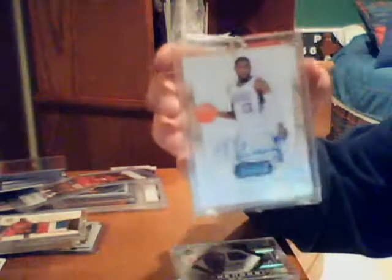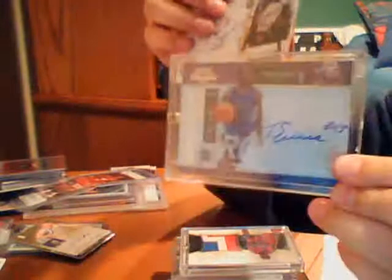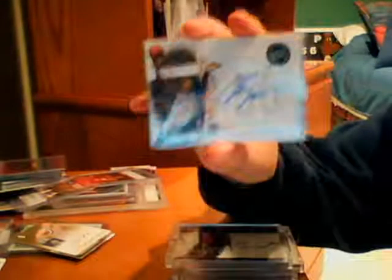Patrick Patterson rookie autograph, Morris Almond patch autograph, Shawn Marion sick patch — bunch of colors — Blake Griffin jersey card jumbo, that is 2010-2011 rookie autograph. Tyreke Evans autograph, not a rookie. Elton Brand jumbo patch, another Tyreke Evans short print autograph, Roy Hibbert rookie autograph, Joey Graham rookie autograph. These are all for trade.